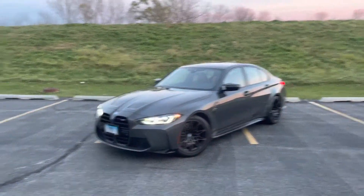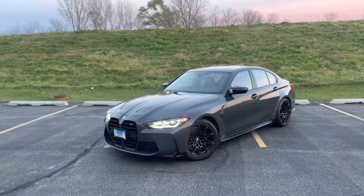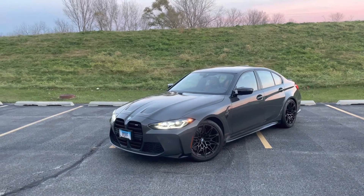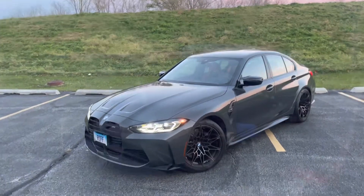What's up guys, welcome back to the channel. So this is a 2022 BMW M3 and I'm going to be showing you the Burger Motorsports cold air intakes I just installed, and I got some sound clips for you beforehand.